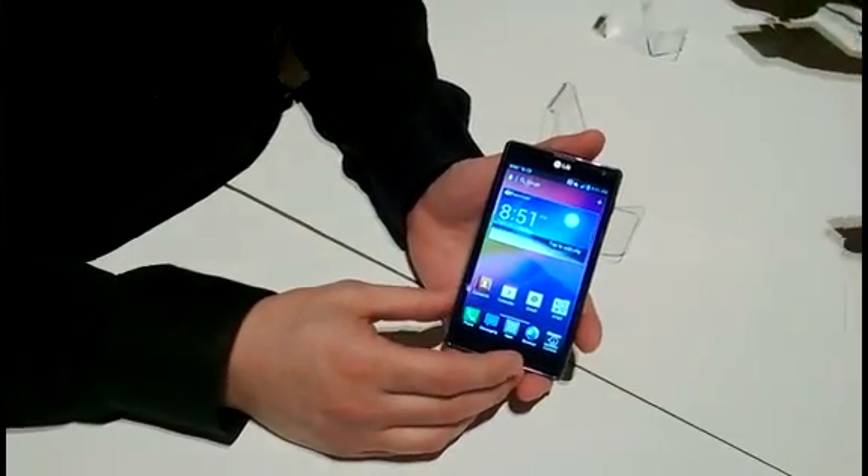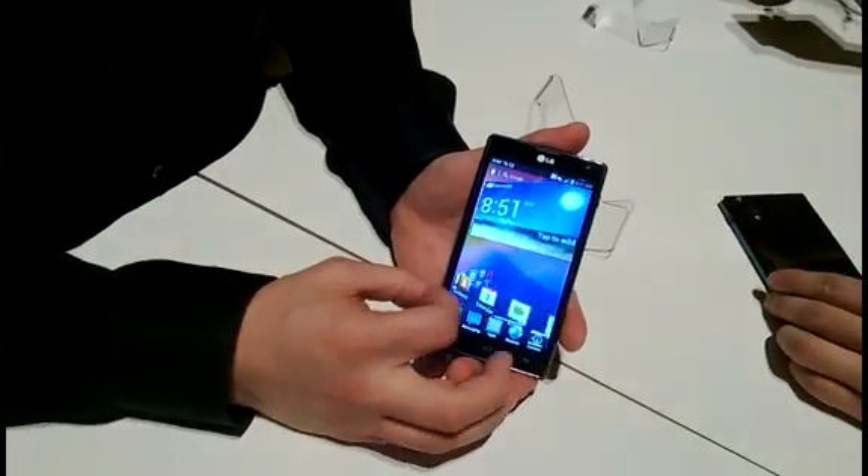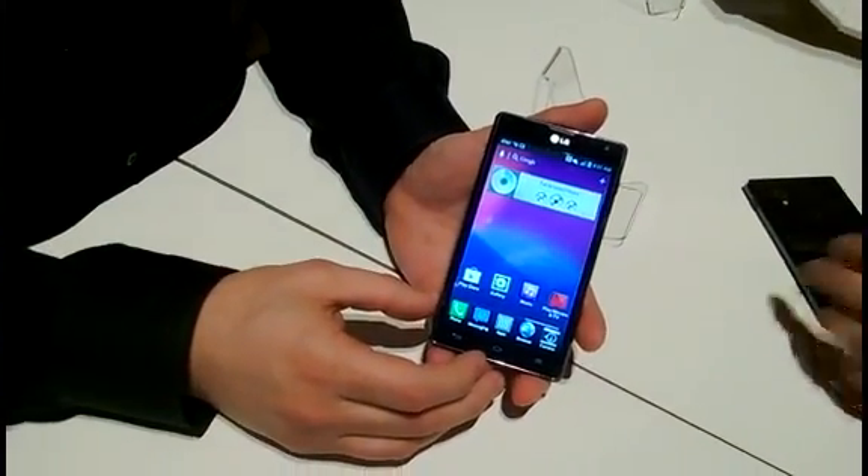Hello, I'm Alistair Stevenson reporting from the LG CES 2013 press conference. Today I'm getting a video demo of the Optimus G.